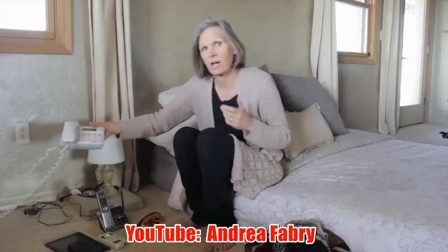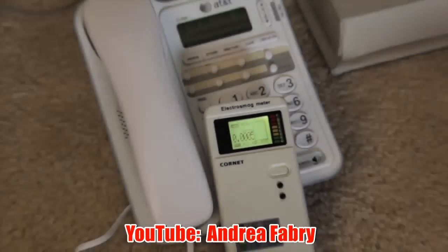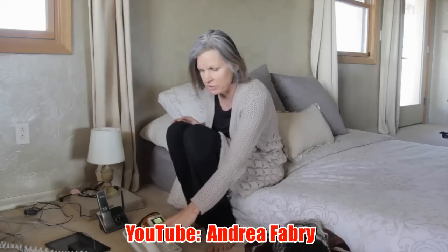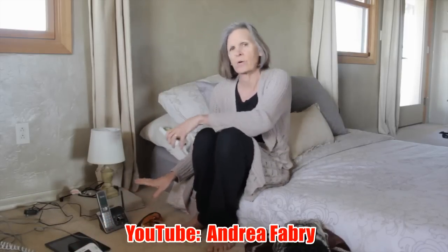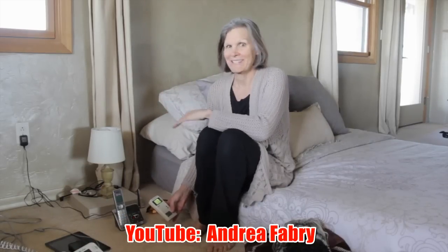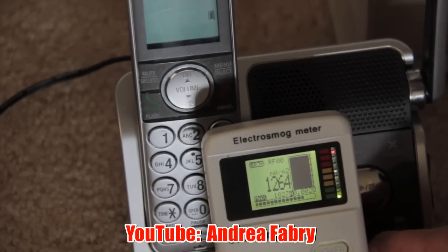We returned to a landline, so if we get a call in the middle of the night, this is what we have. As you can see, there are no radio frequencies coming from this — there's no wireless technology involved with a landline. I highly recommend going back to the old-fashioned landline. Now this is the cordless phone we used to have. I noticed a huge difference when we got rid of the dect phone and switched to a landline in terms of my sleep. I slept right by this, and as you can see on the meter, these are high levels with a lot of pulsing throughout the night that has been proven to disturb sleep and suppress melatonin.